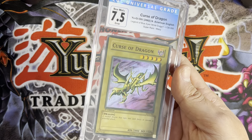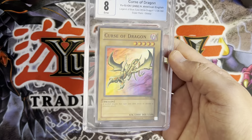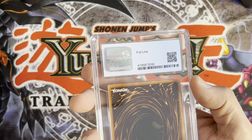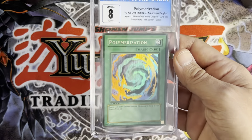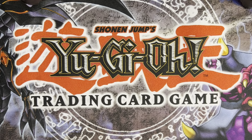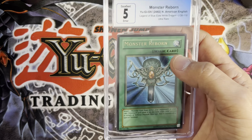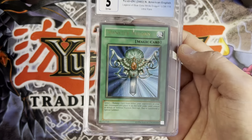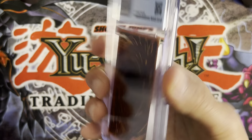Then I've got a faded, wavy first edition Curse of Dragon — I thought it would do a lot better than a 7.5, honestly, but it is what it is. These cards will be for sale unless I say otherwise. There's also a nice glossy print line Curse of Dragon — I honestly thought this one would pull at least a nine, but that's all right. Then there's a wavy faded Poly, and a faded wavy Monster Reborn — you can see the name is a little worn, kind of.